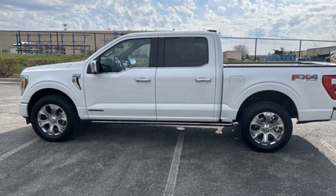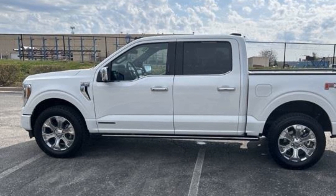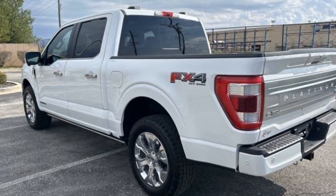2021 Ford F-150 with less than 42,000 miles on the odometer. This pickup truck offers two full rows of seating for premium comfort.